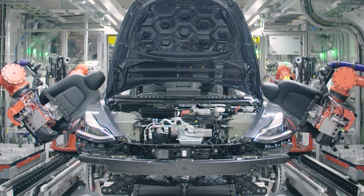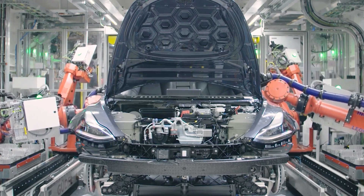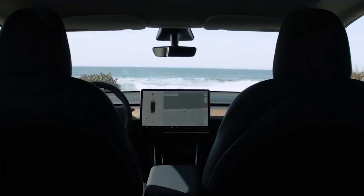The best solution comes from the use of electric cars. Electric cars reduce harmful emissions and stabilize the energy grid through a reliable and proven technology called V2G from Nuve.